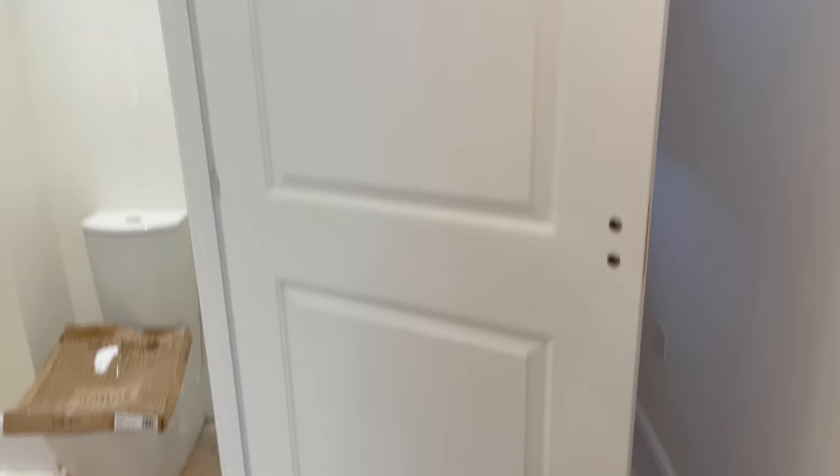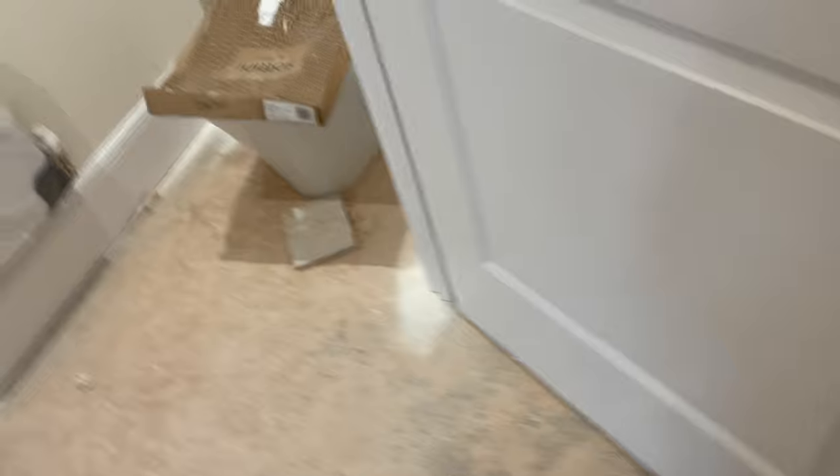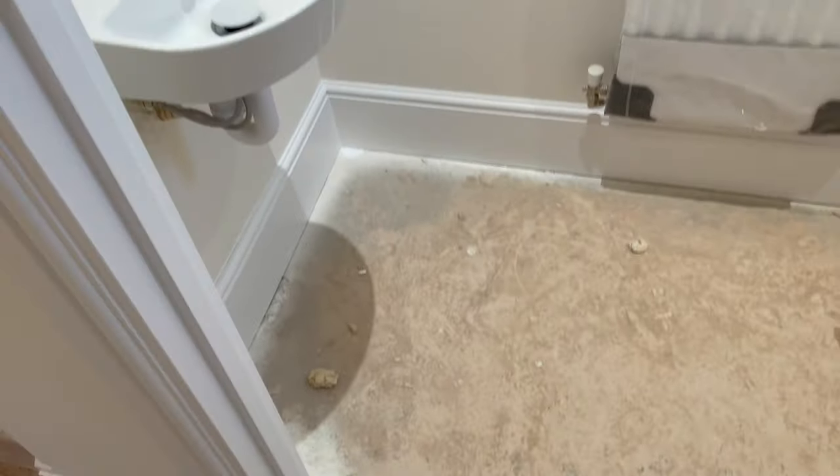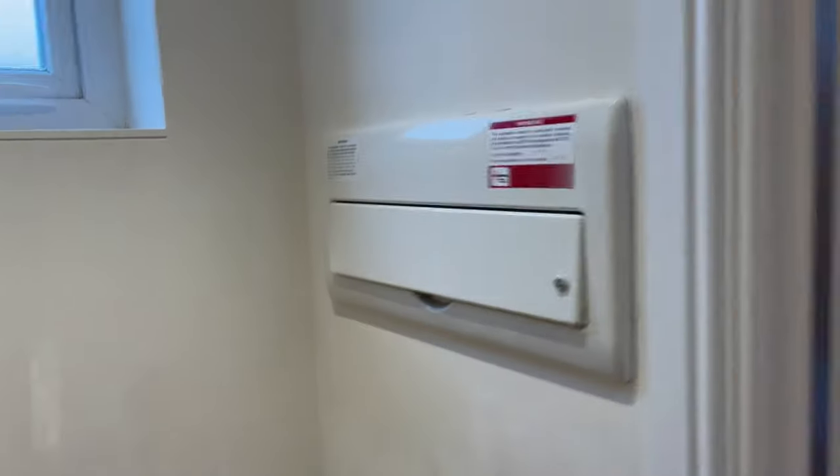Starting with the downstairs toilet — those types of doors are quite straightforward and easy to do: brush around the mouldings and roll to finish, that's what they want so that's what they get. Downstairs toilet has seven-inch skirting boards, white ceilings, colour on the wall.